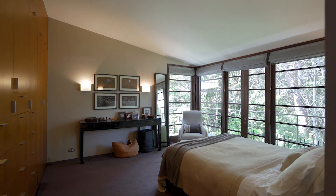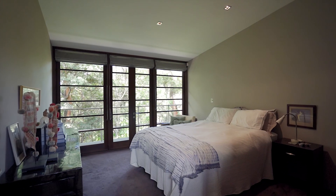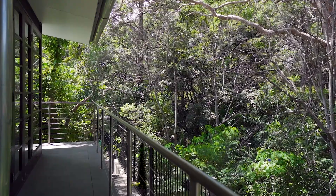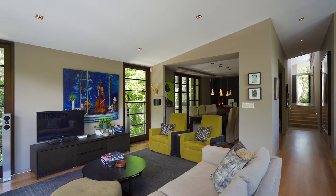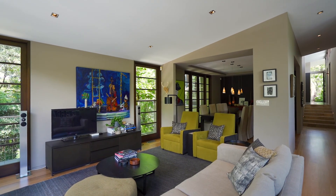The master presents an opulent ensuite with an exquisite design. Meanwhile, all the bedrooms boast views of the tranquil gardens that surround the home. The windows feature Victorian ash with laminated safety glass, whilst the floors which flow throughout the main living space are solid blackbutt.